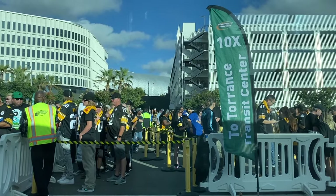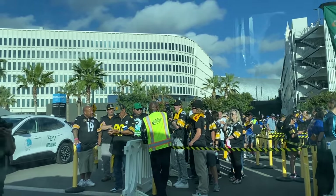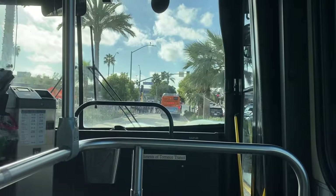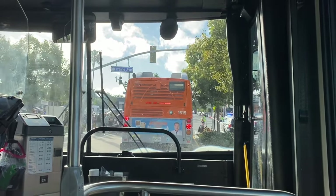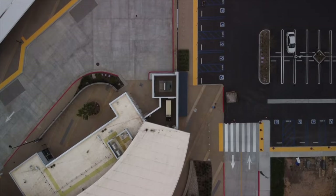Once the game has ended, you have 90 minutes to board the last bus. Otherwise, you might miss it and have to find some other means to get back to the station. Just remember to have your wristband to show the bus driver. It was about a 45 minute ride to get back to the station, which is pretty good considering it was a very crowded game that day.